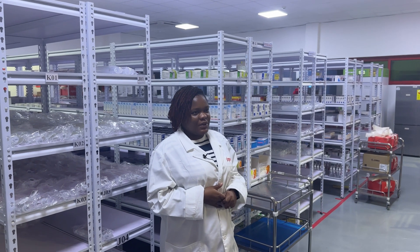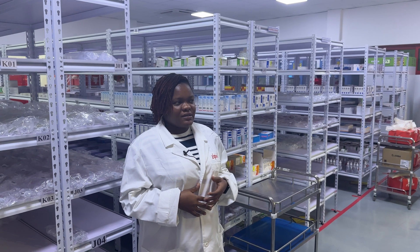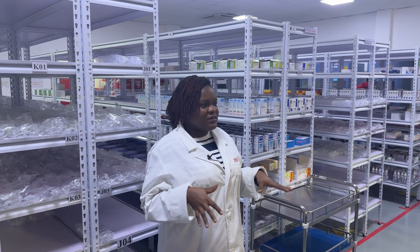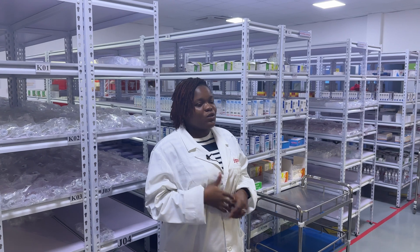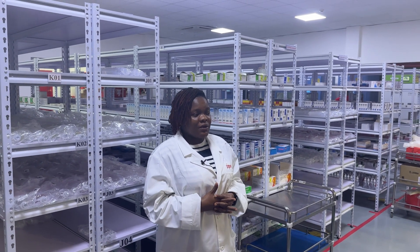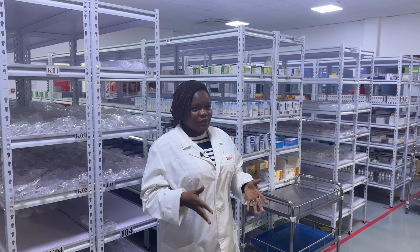This is the first center that was set up in Ghana. Ghana currently has a total of six distribution centers in various parts of the country. For this distribution center we serve a little over 700 health facilities. In Ghana in total, we serve about 2,500 health facilities from these centers.